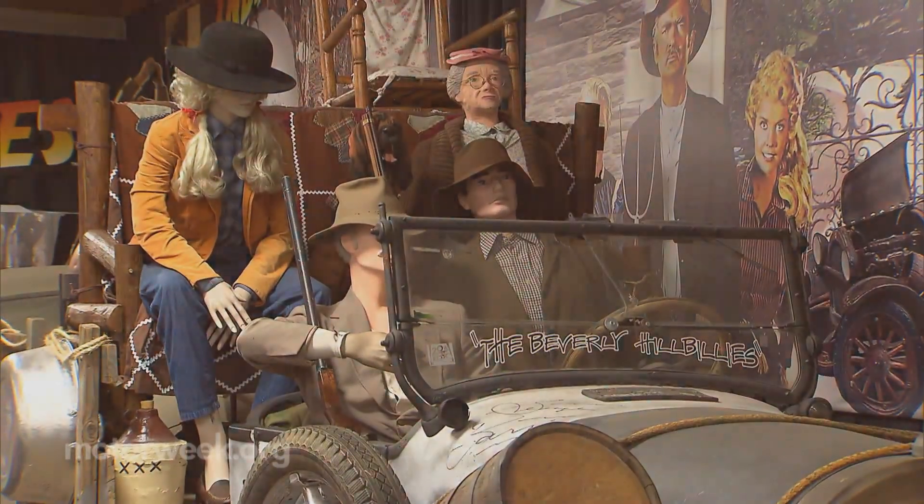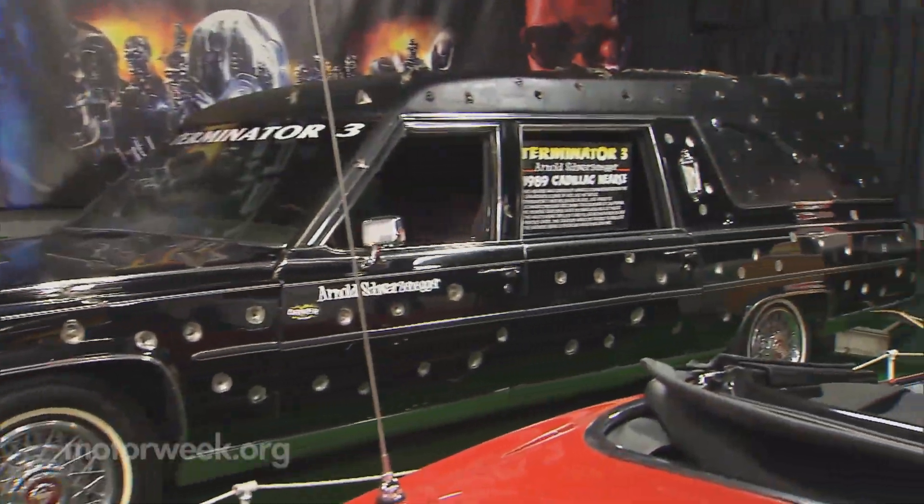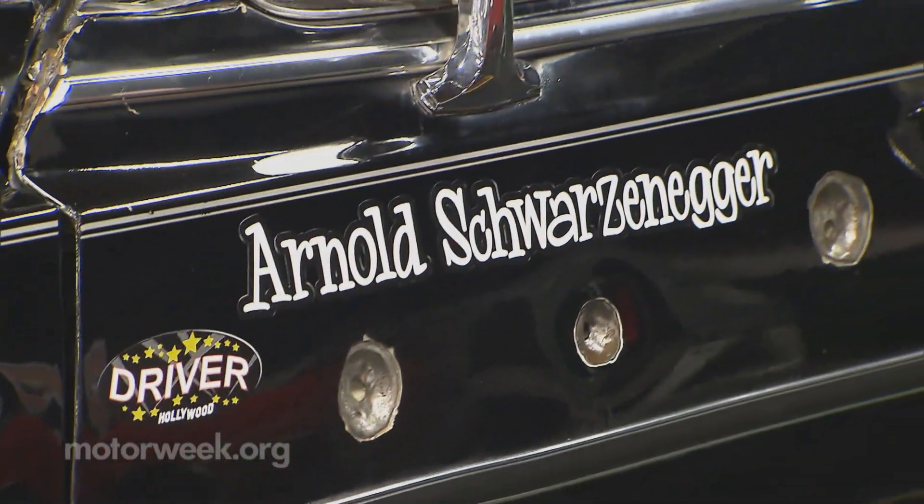And expand they did. Soon the General Lee, Michael Knight's KITT, the Munstermobile, and many more became part of the collection. And finding the cars became easier and easier.